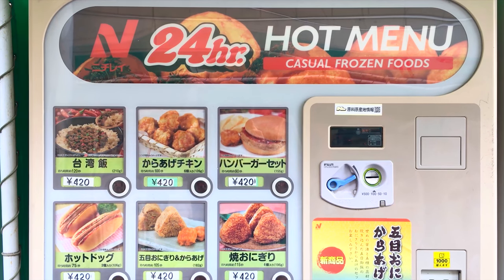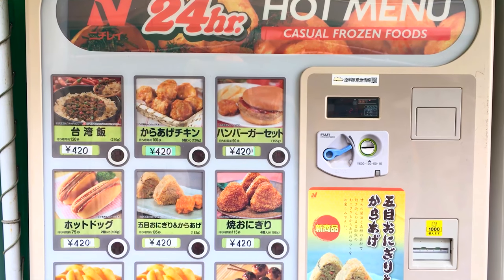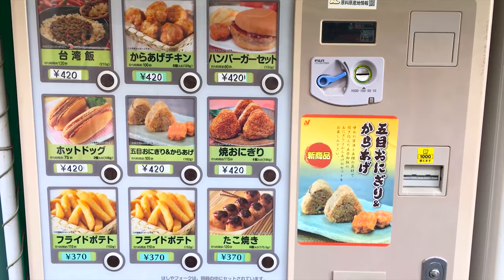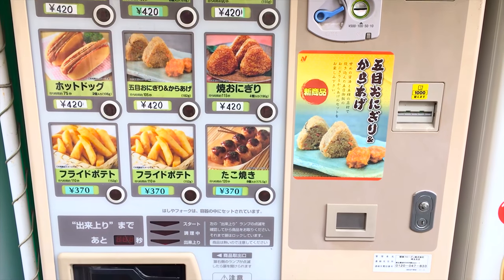The vending machines that contain food are not as common as the ones with drinks. There are some machines that have snacks inside, but there are others that serve hot food. What happens is that you would select your food like a normal vending machine, but these vending machines have microwaves attached to them.